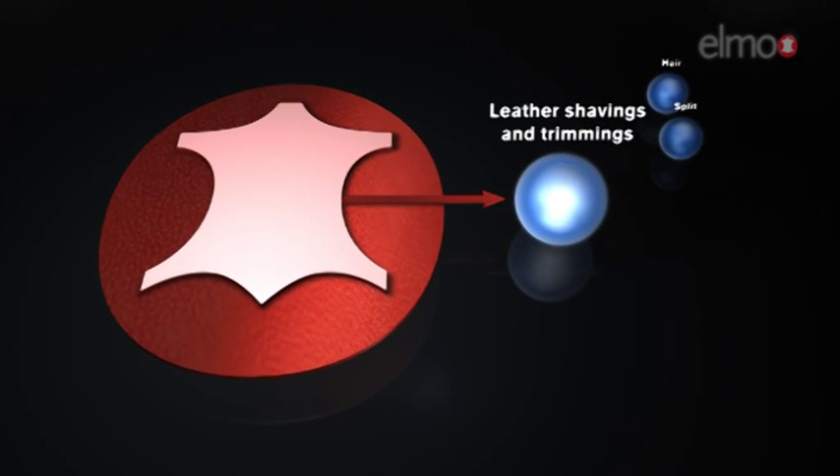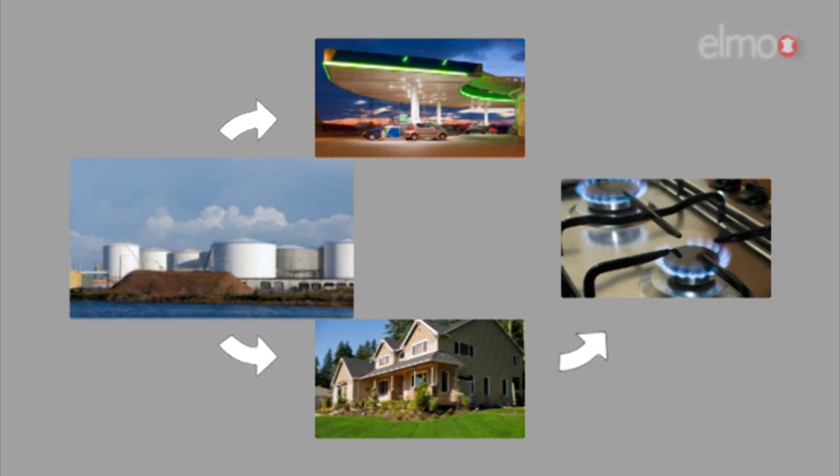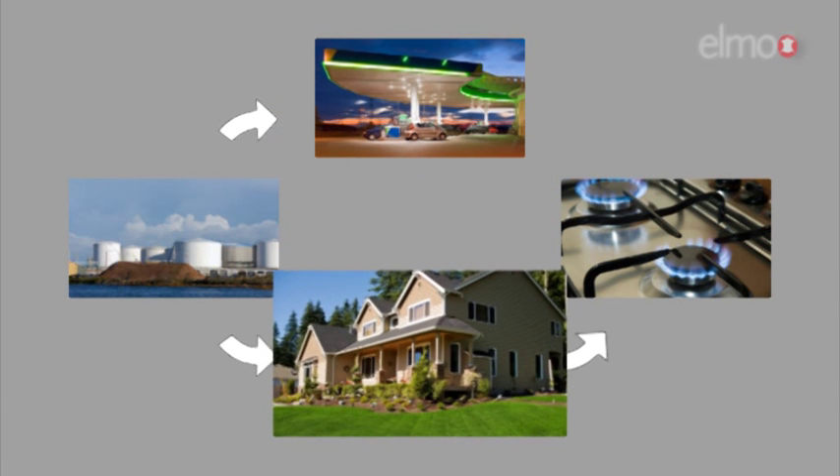Leather rests and leather shavings and trimmings are being sold to local energy producing companies, where the untanned leather rests are recycled into gas and tanned rests are being burnt to produce energy.